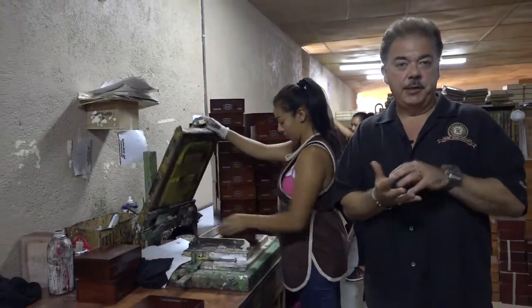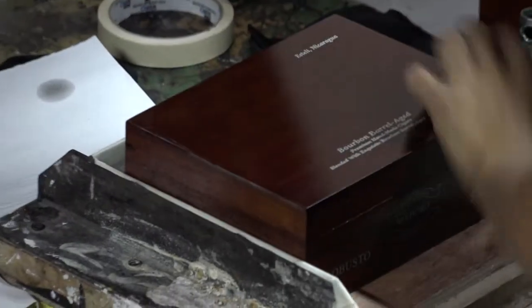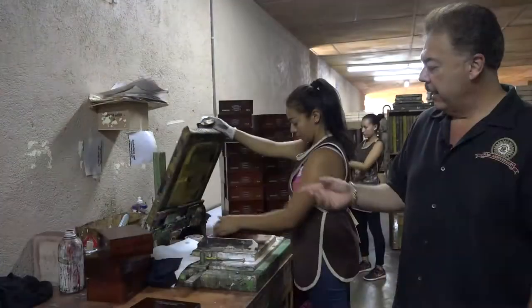What we saw earlier today, like that lot 23 box — the next process is we use silk screens. Our company not only mixes our own emulsions, we have our own dark rooms, we make our own screens and our artwork here in-house. So what we're going to do is we're going to add silk screening to this Perdomo Habano box.